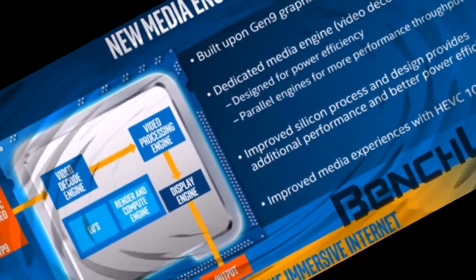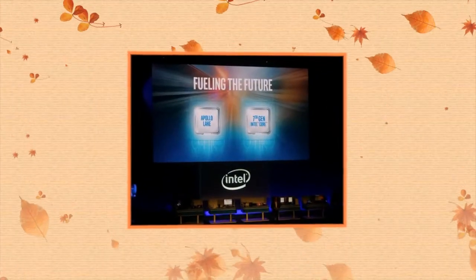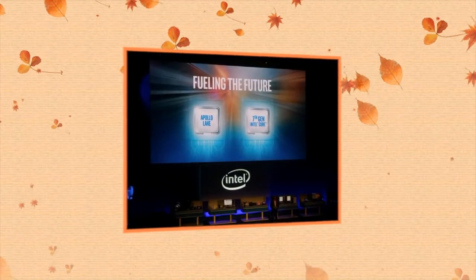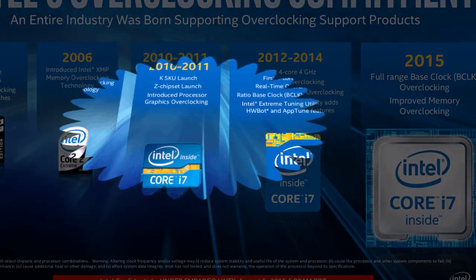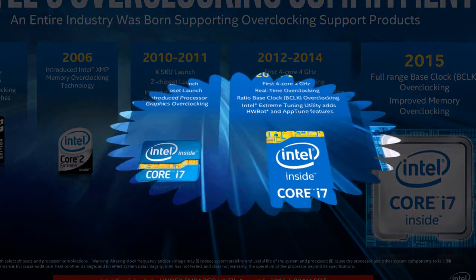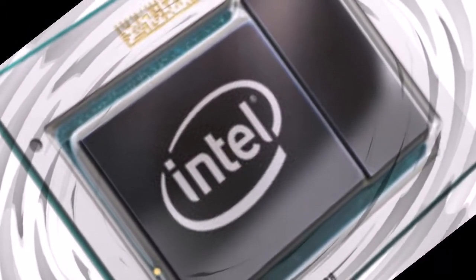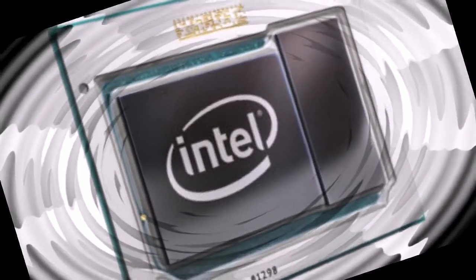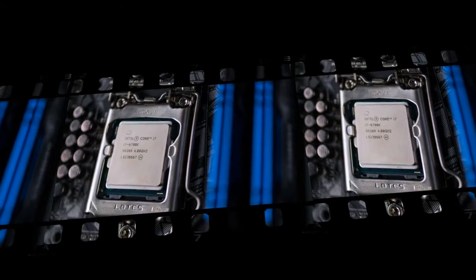Core i5-7600K (BX80677I57600K): 4 cores / 4 threads, frequency 3.8 / 4.2 GHz, L3 cache 6 MB, 95W, priced at approximately EUR 301.29. Core i5-7600 (BX80677I57600): 4 cores / 4 threads, frequency 3.5 / 4.1 GHz, L3 cache 6 MB, 65W, EUR 277.09.